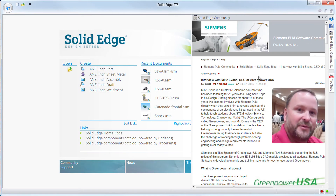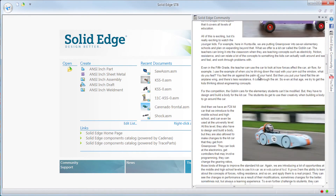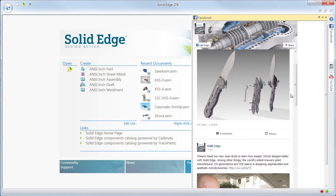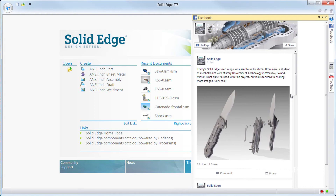Not only can you both record and watch YouTube videos about Solid Edge to learn how to use it better, you can also get a live feed from the community. People are asking questions, answering questions. You can also look at the latest that's happening on Facebook. It's all accessible right from inside Solid Edge.